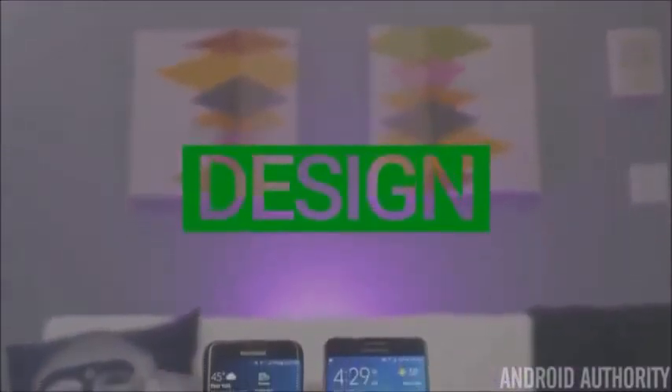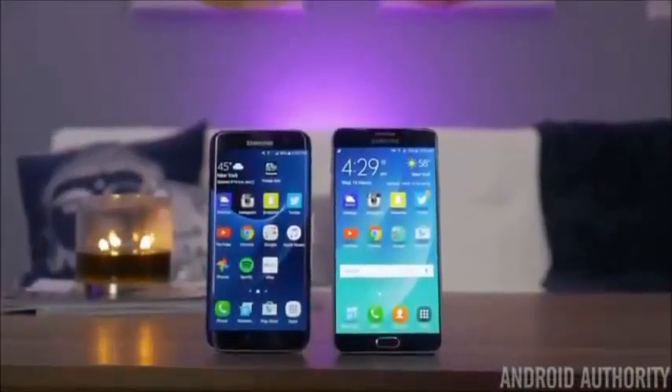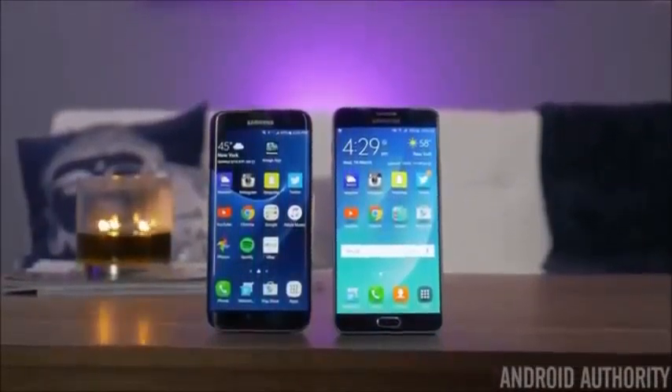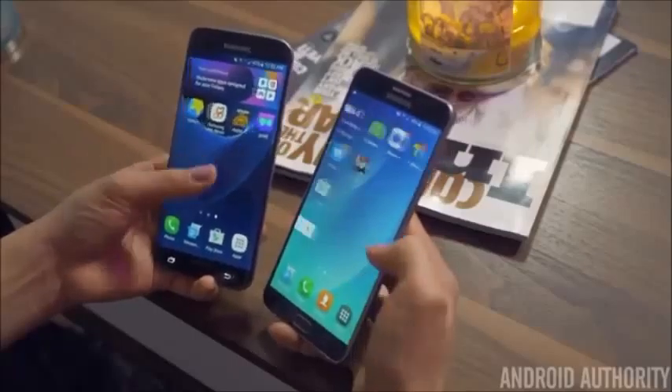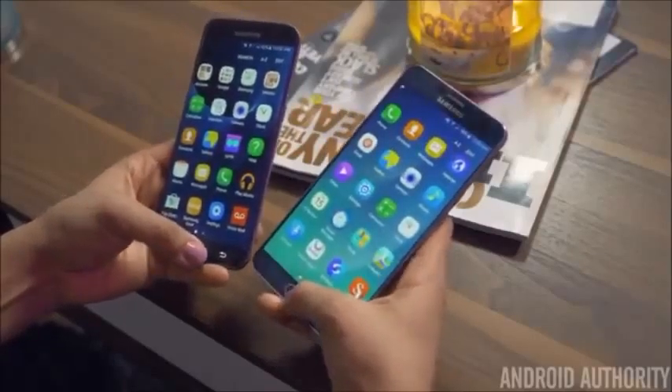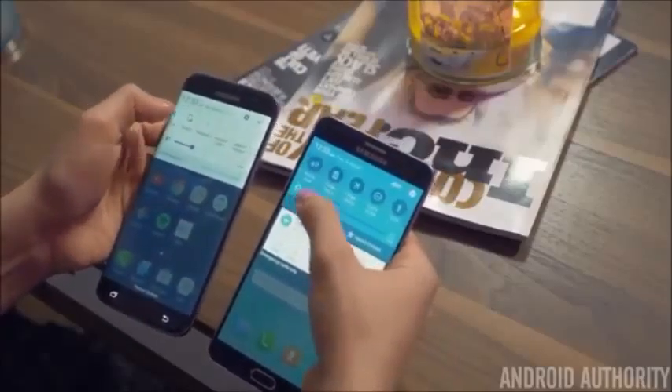Both the S7 Edge and Note 5 are large phones, but with the height of the top and bottom bezels, the 5.7-inch screen on the Note 5 makes for an overall bigger phone than the 5.5-inch S7 Edge. The Note 5 is almost 3mm taller than the S7 and also 5mm wider, so you'll need to stretch a little further on the Note 5 when trying to use it one-handed.